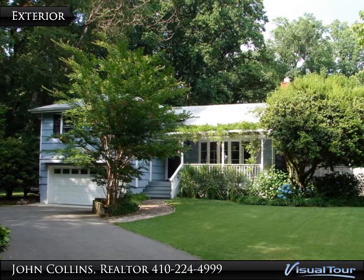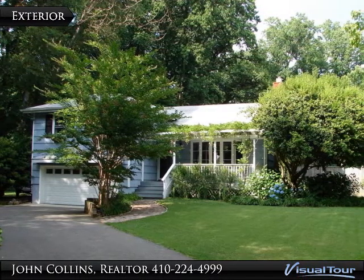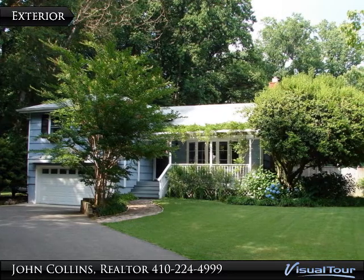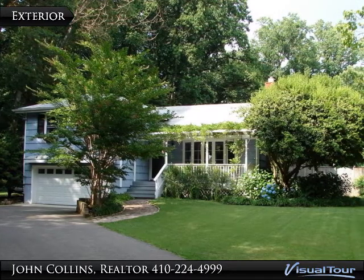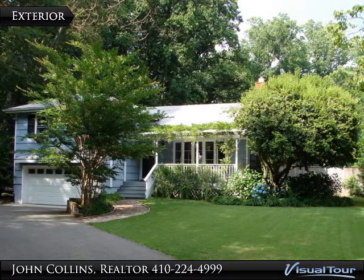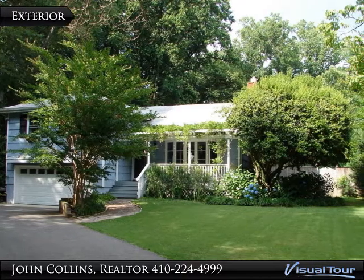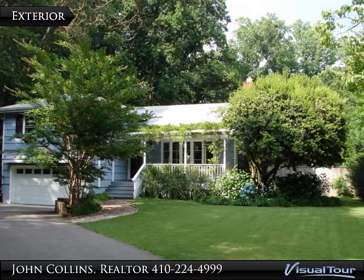Welcome to 1829 Baltimore Annapolis Boulevard, Annapolis, Maryland 21409. Please call John Collins today at 410-224-4999 or 410-693-6000, or email him at joancollins@mrs.com to schedule your private tour.